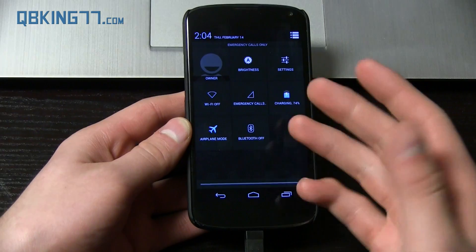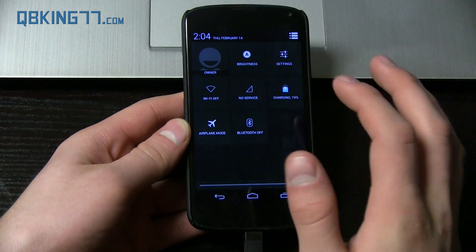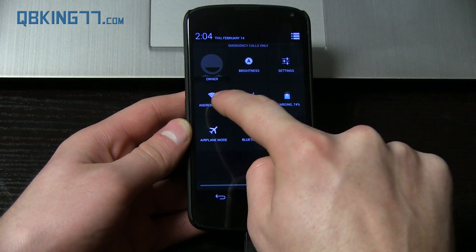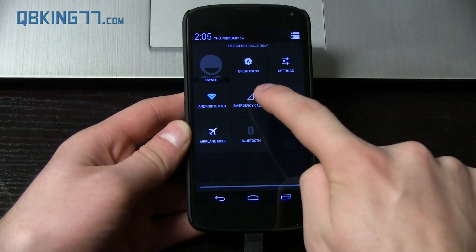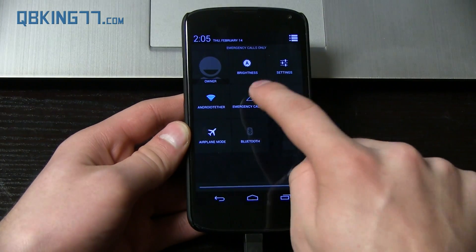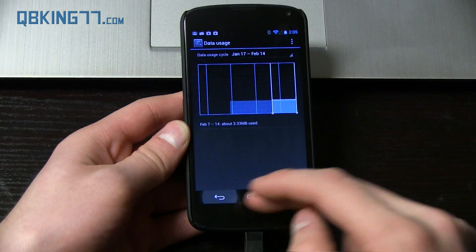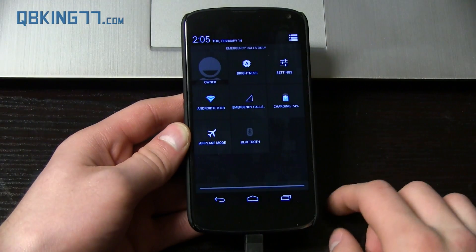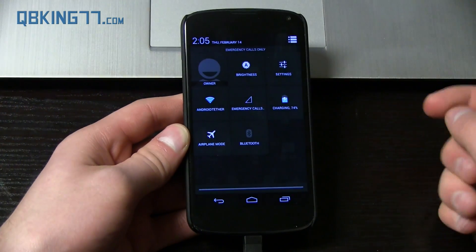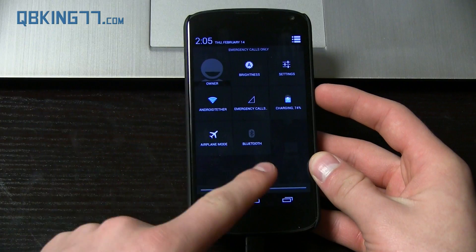Especially considering if I tap on airplane mode, it turns airplane mode on — I don't have to press and hold it to toggle it. So it's very confusing, because with Wi-Fi and Bluetooth, you press and hold to toggle them. And then for emergency calls, signal strength, and data speeds, pressing and holding does nothing. However, you can tap them to go into your data usage or whatever setting you have. The only ones where pressing and holding does anything are Wi-Fi and Bluetooth.